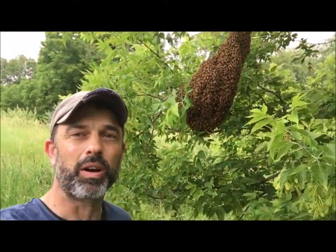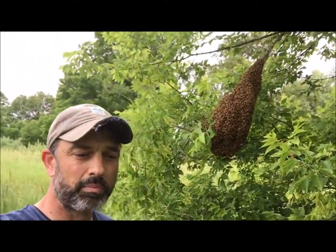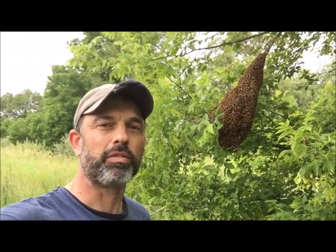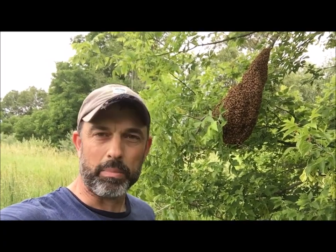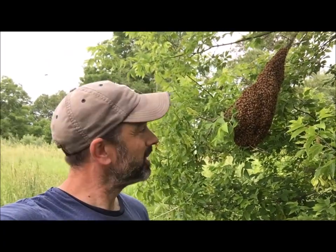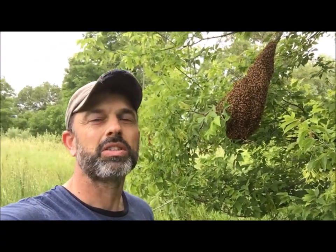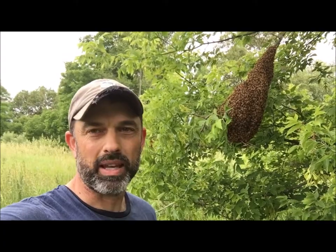So this is great. They are at their most docile period right now, where they've essentially gorged themselves with honey in anticipation of the potentially long flight or time in between finding their new home. This is a very, very unique occurrence in nature — this is the bees' way of propagating themselves by way of swarming.